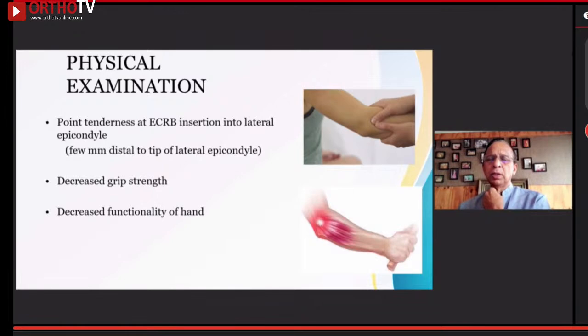Making a diagnosis of tennis elbow is quite simple. By the time the patient shows you where the pain is, you have already made a diagnosis that it is lateral epicondyle unless there are other associated symptoms. Commonly, it is point tenderness a few millimeters distal to the tip of the lateral epicondyle. The patient does have decreased grip strength whenever the pain is acute, and the functionality of the hand also suffers.